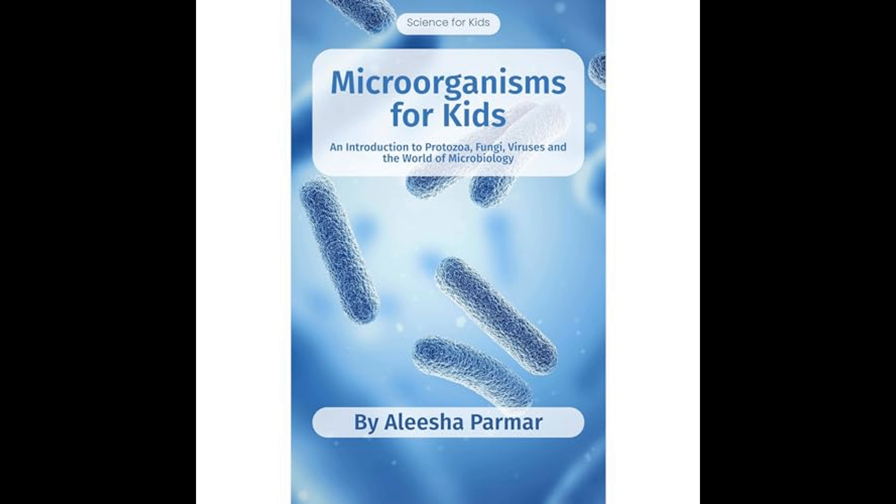The book explores bacteria, which are single-celled organisms with a simple structure. Bacteria are incredibly versatile and can live in a variety of environments. Some bacteria are beneficial, such as those that live in the human gut and help with digestion. Others, however, can cause diseases like strep throat or tuberculosis. The author explains how bacteria reproduce rapidly through a process called binary fission, and how some bacteria can form spores to survive harsh conditions.